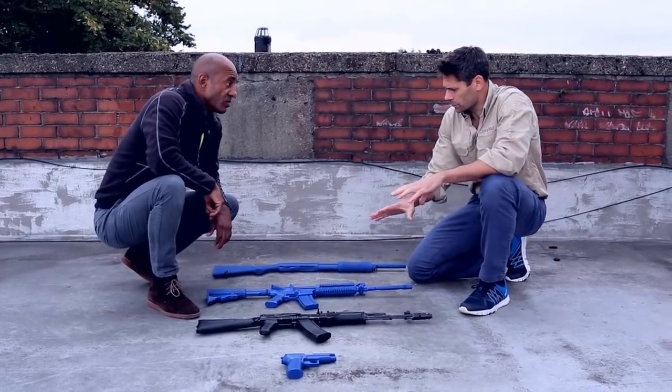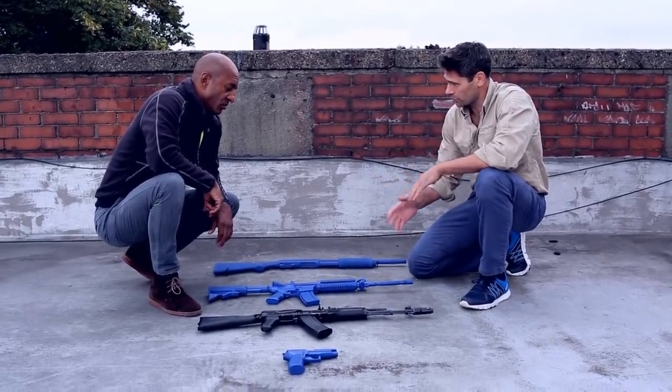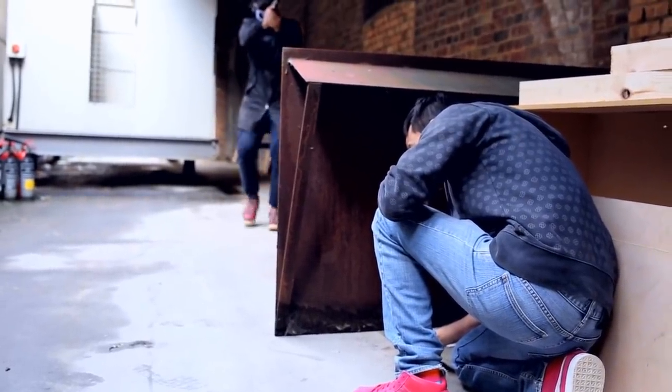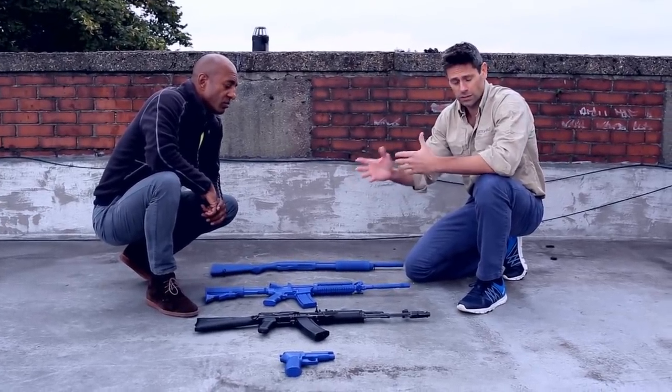All of these weapon systems use different types of ammunition, which have a different effect, as well as the fact that each weapon system has a different range. It's very important for the viewer to understand that a different weapon system will give a different range, have a different effect, and therefore you need to take a different action.